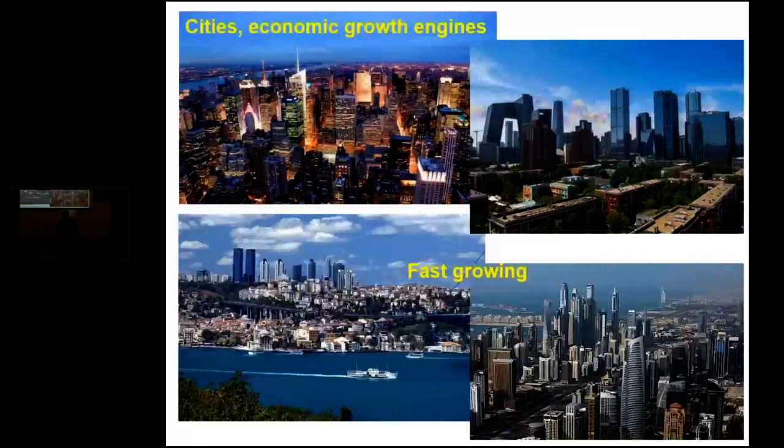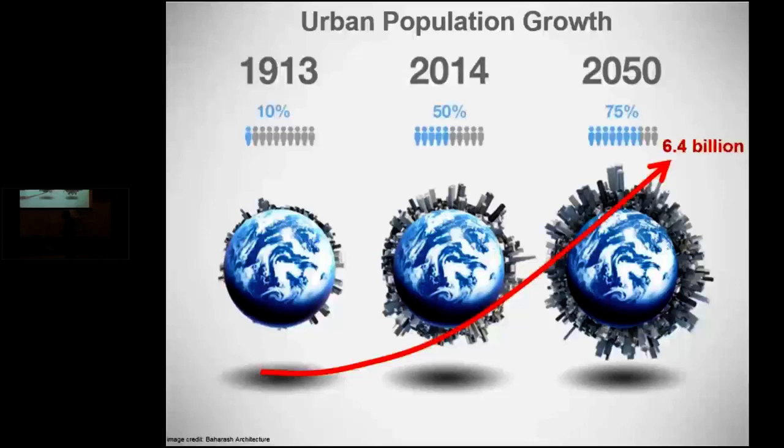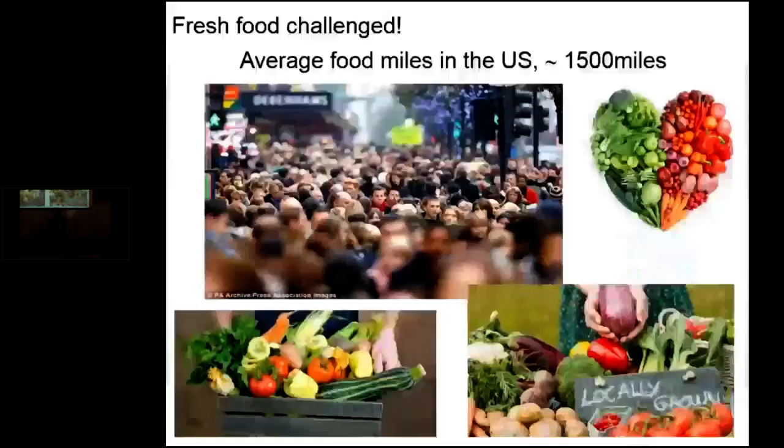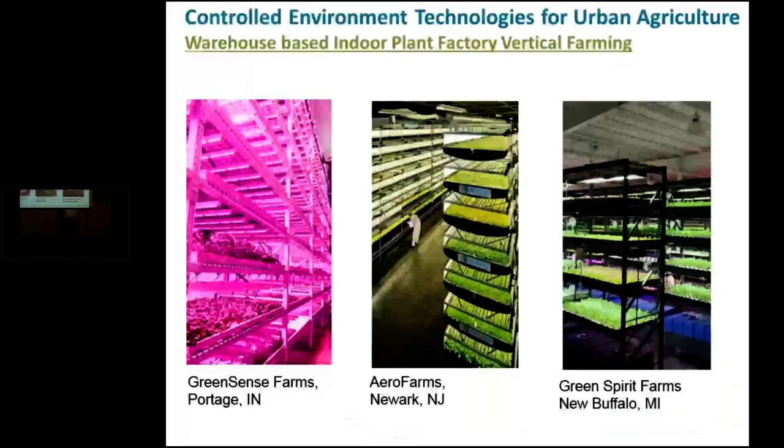I'm going to switch to a different topic we are working on. Cities are economic growth engines and are fast growing — urban population accounts for about 55 percent of the total world population, and this is expected to reach 75 percent with 6.4 billion people living in urban settings by 2050. The challenge in urban localities is fresh food — the average food miles in the United States is about 1,500 miles from source to table. There has been a lot of interest in growing fresh food in urban settings using greenhouses on top of buildings, rooftop farming, and indoor plant factories or vertical farming using artificial lighting.